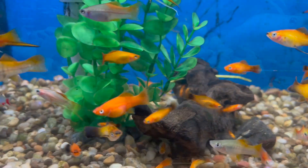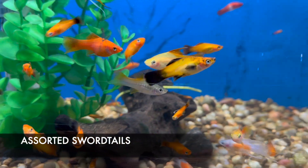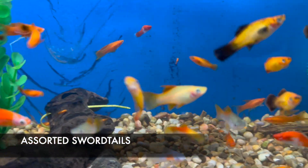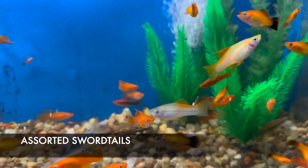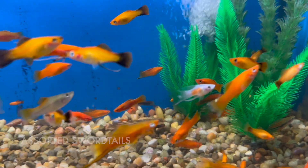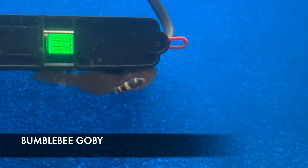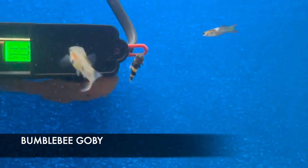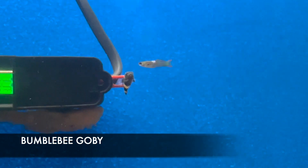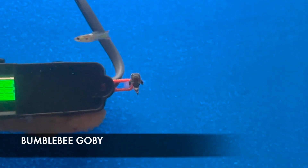The rhino horn gobies do best with a little bit of aquarium salt, but not necessarily full brackish. For livebearers, I have some stellar-looking swordtails — some from a local source, some from a really good wholesaler. They all look fantastic, males and females. Another adorable goby I have this week are the little bumblebee gobies, which also like a little bit of salt in their water — approximately a tablespoon per five to ten gallons.